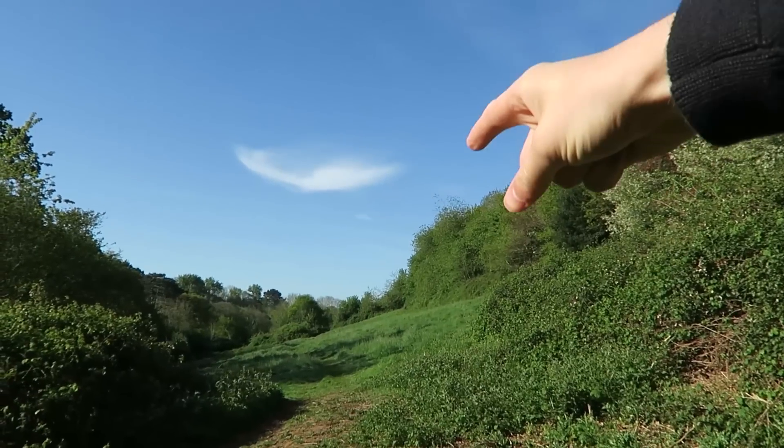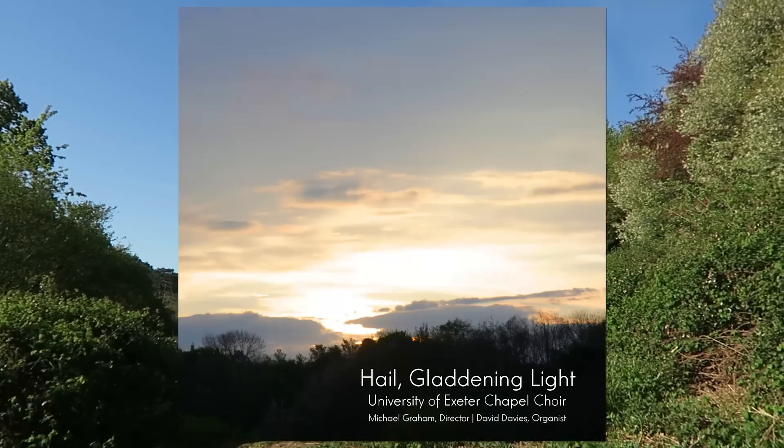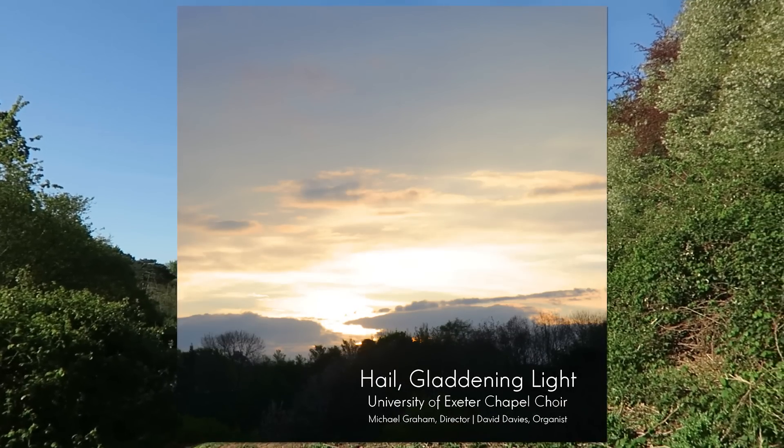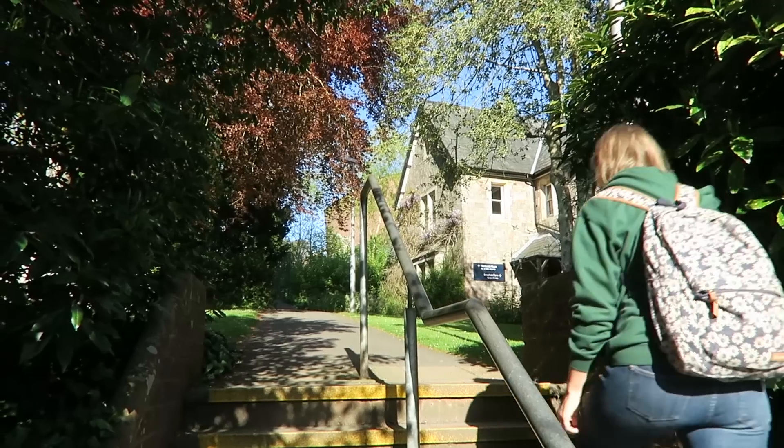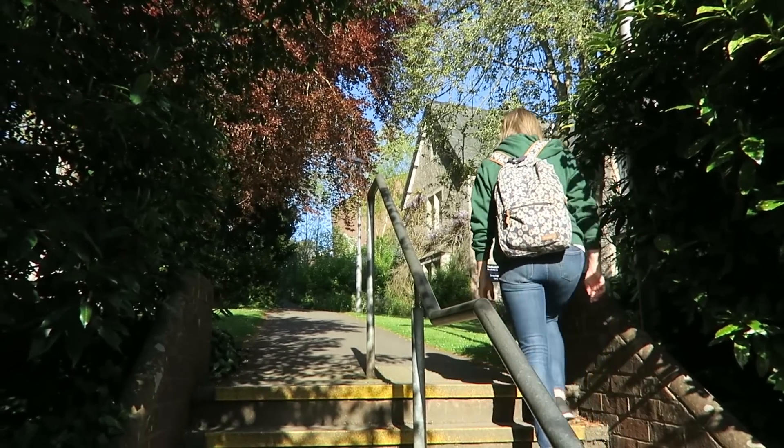I took the photo for Chapel Choir's debut album in a field up there at like four in the morning — happy memories. Something I don't know if I've ever talked about is just how pretty campus is, particularly in summer. The campus was an arboretum, which is like a tree zoo — they're really easy to keep in enclosures. It's so, so green. The whole campus is absolutely beautiful, and particularly in summer, picnicking out here is pretty great.